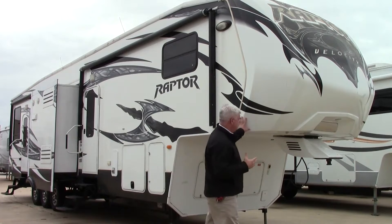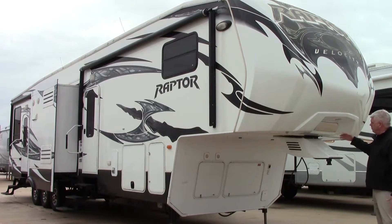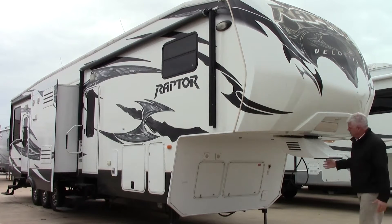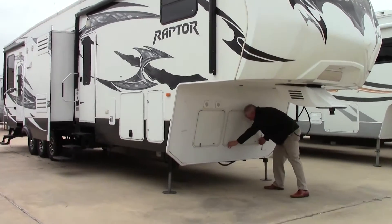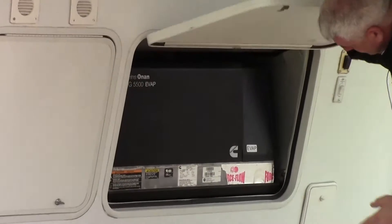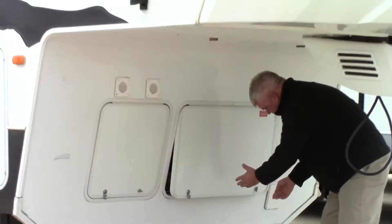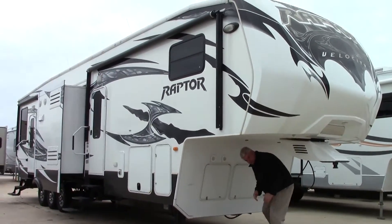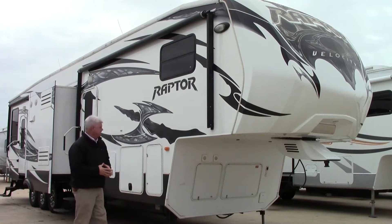Outside you'll notice, like all the Raptors, you have this very nice molded fiberglass front cap with your hitch helper. Very nicely appointed LED lighting here so it's easy to hook up. In the front here you do have a 5500 Onan generator. This runs off of your fuel tank, so if you want to dry camp you don't have to be in an RV park — you can go out to the desert or wherever you'd like and run everything.